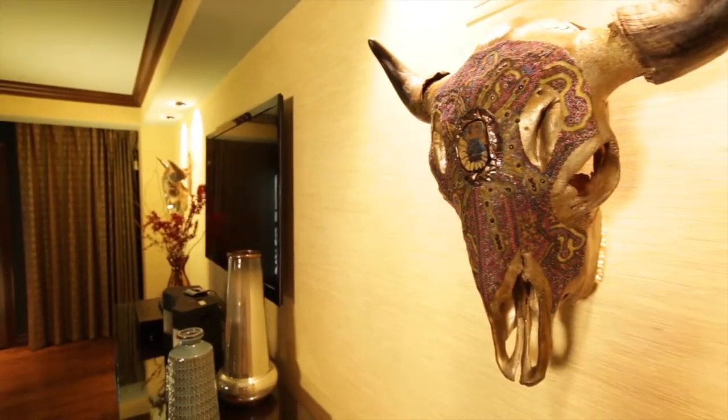It is the ultimate in luxury and the perfect place to spend spring break or any other special occasion here at Gaylor Texan. Awesome. Thanks for coming, Martha. That's amazing.